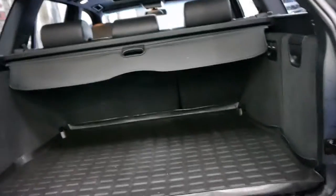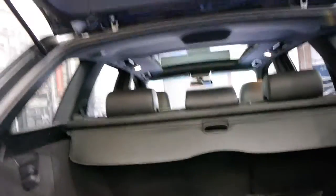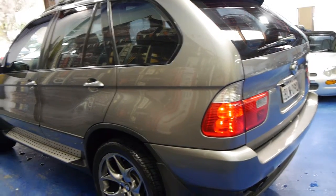So this is a 2006 model, the very last of the E53, I believe this model is called. The good thing about being at the very end of the series is that it's obviously the newest of the series. Earlier on in the late 90s when they first came out, they did have a couple of little issues, but generally by the time they've got to the last model, they're much better cars.